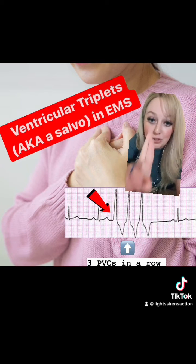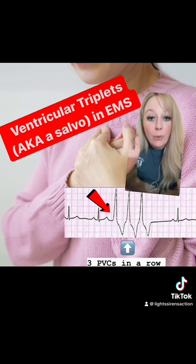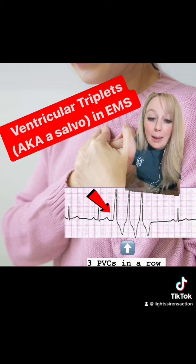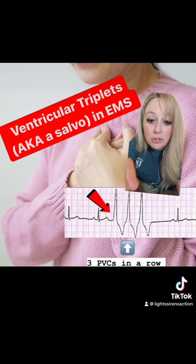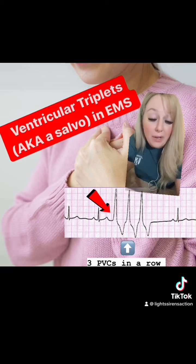Couplets — couples — two. You'll have two PVCs back-to-back, whereas with trigemini, you get a PVC every third beat, and with bigemini, a PVC every second beat. Also, don't forget: a ventricular triplet is also known as a salvo, and it's also known as a short run of VTAC.